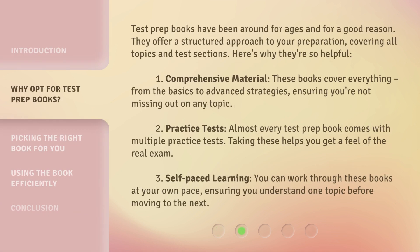Test prep books have been around for ages, and for a good reason. They offer a structured approach to your preparation, covering all topics and test sections. Here's why they're so helpful. 1. Comprehensive material: these books cover everything, from the basics to advanced strategies, ensuring you're not missing out on any topic. 2. Practice tests: almost every test prep book comes with multiple practice tests, and taking these helps you get a feel of the real exam. 3. Self-paced learning: you can work through these books at your own pace, ensuring you understand one topic before moving to the next.